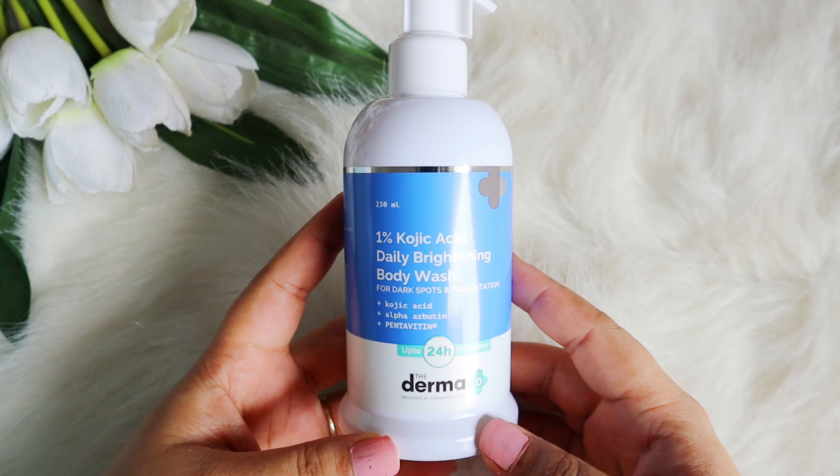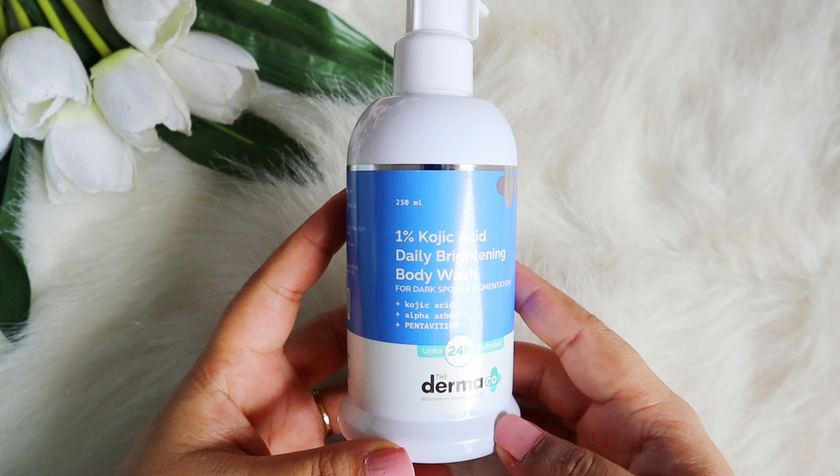There are a lot of options in the Indian market where we get actives in body care — body washes and body lotions — with active ingredients like salicylic acid, vitamin C, kojic acid, and alpha arbutin. It was very limited until Dermaco came up with their body washes and body care products with active ingredients. One body wash I absolutely love from their range is the 1% kojic acid daily brightening body wash.